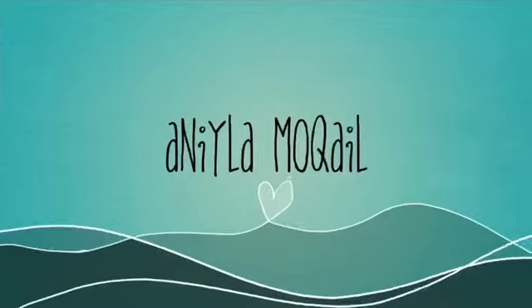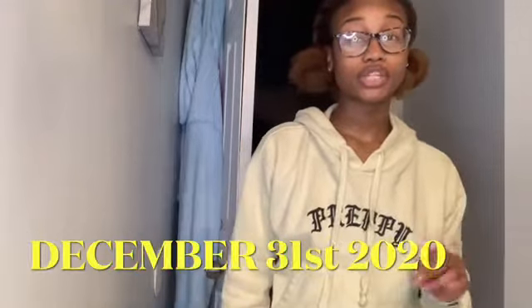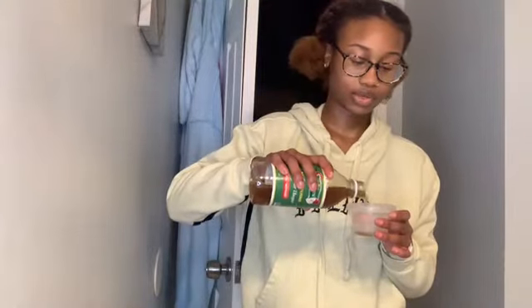Hi guys, welcome back to this week's video. It is currently 10:22 at night on December 31st, 2020. In today's video I wanted to just take you guys along with me for this year's 'what I'm doing to get ready for the new year.' So currently right now I'm making a face mask — this is the face mask I'm using by the way, the Aztec clay mask. I'm gonna give myself a rejuvenation — regeneration? Girl, books, reading is fundamental.